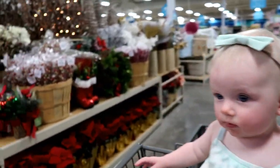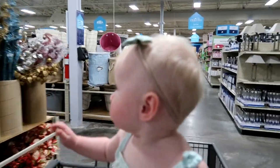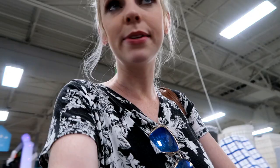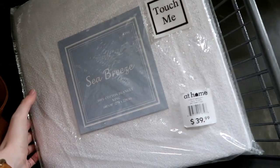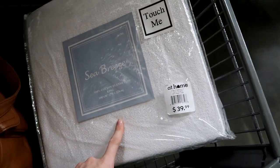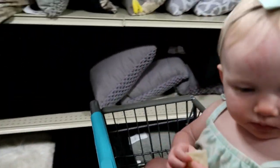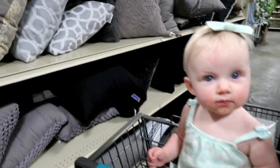We made a pit stop at home and got sidetracked by the Christmas stuff — Christmas means Scarlett turns one, which is crazy! I found pillows at TJ Maxx but the selection was awful. Now we're at At Home to see if we can find anything, but I keep getting sidetracked by holiday stuff. I just found this cotton blanket — it's just what we wanted, plain white, super lightweight because it's so hot in Arizona. Now I'm trying to find some throw pillows.